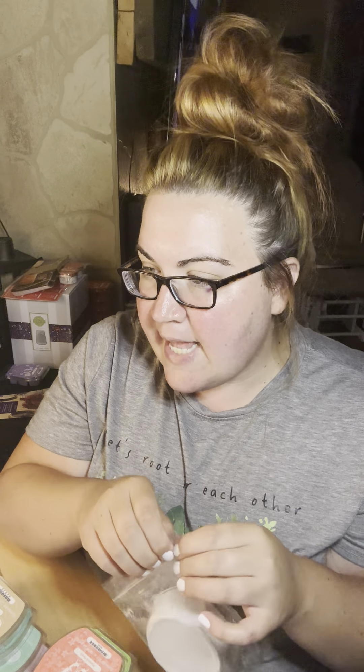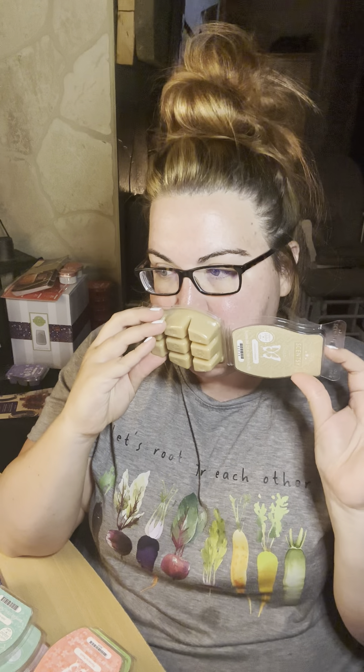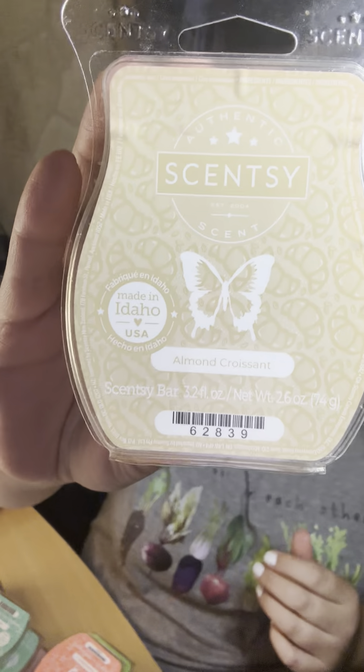The 28th prompt — a scent that reminds you of Paris or has Paris in the name. I had to go with Almond Croissant. I normally save my Almond Croissant and mix it with Breakfast in Bed, but I just want to warm it on its own. It's so good — it's got almond paste and flaky croissant, almost like a vanilla bakery base too. It's very decadent, rich, and buttery. It's a good one to mix with a lot of different things.